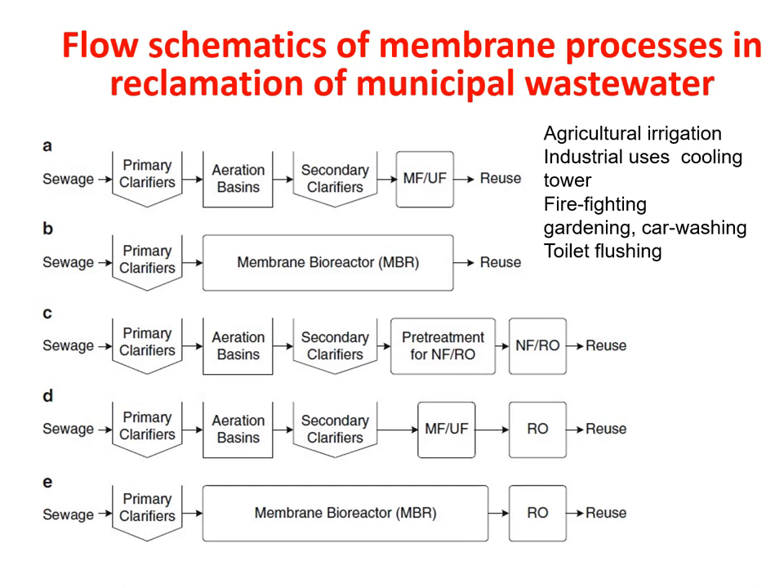When the treated water is going to be used for gardening and car washing, the level of treatment should be higher because there will be human intervention. Also, if the water is not properly treated for car wash, it may lead to corrosion in the cars. For toilet flushing, the sewage is treated in the primary clarifier, then passed through a membrane bioreactor, then through RO, and the output can be used for toilet flushing.